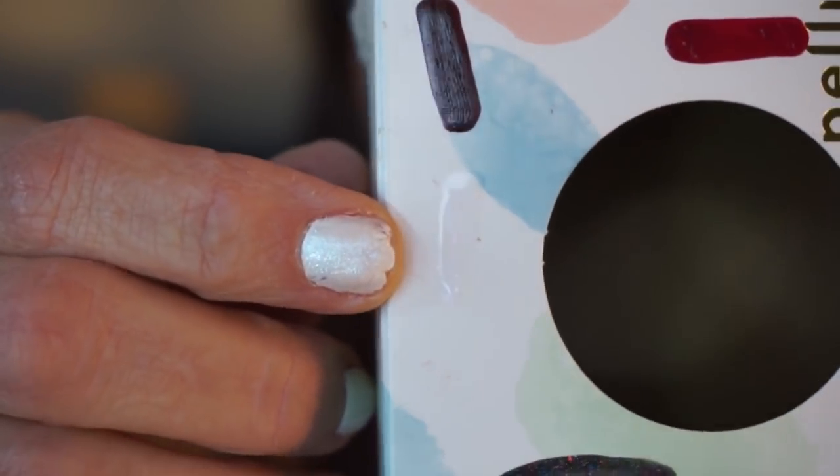This one's called 'Matte Pearl Glaze.' That's cool, right? I'll put it on this cardboard box to see what it looks like. I'll let you know what I think of that — it's pretty cool. I can't recall when I purchased it. I'll put that with my whites.